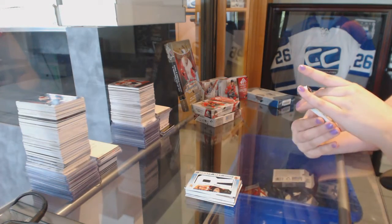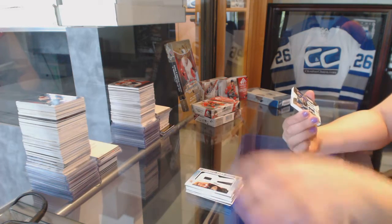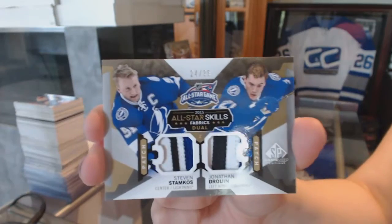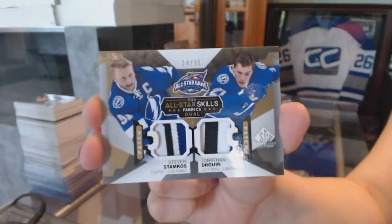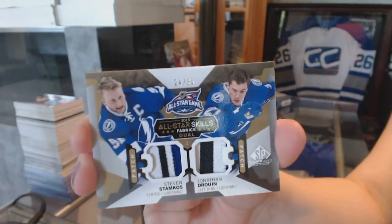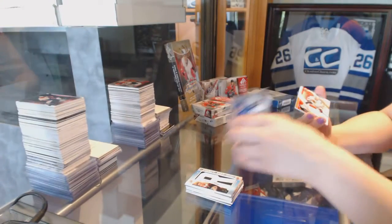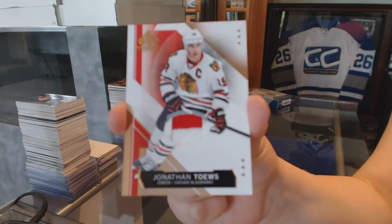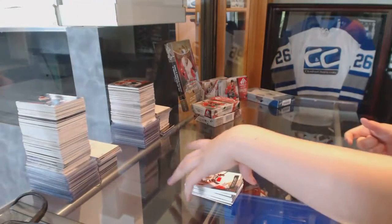We've got a dual patch number 24 of 35, Stamkos and Drouin — Steven Stamkos, Jonathan Drouin, dual patch. And we've got a jersey of Jonathan Toews. We've finished with Jonathan Toews on both boxes.